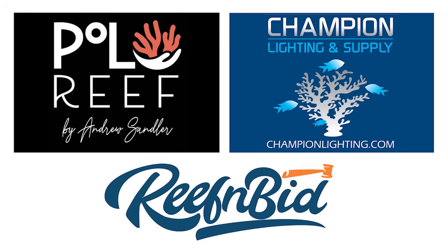Wrappin' with Reef Bum is sponsored by Polo Reef, Champion Lighting and Supply, and ReefenBid.